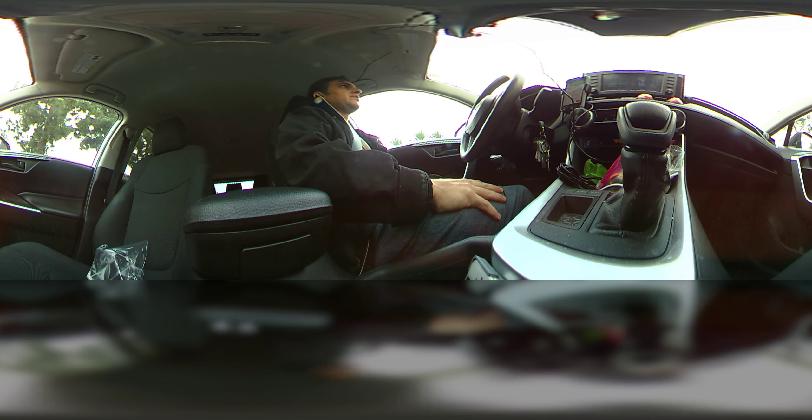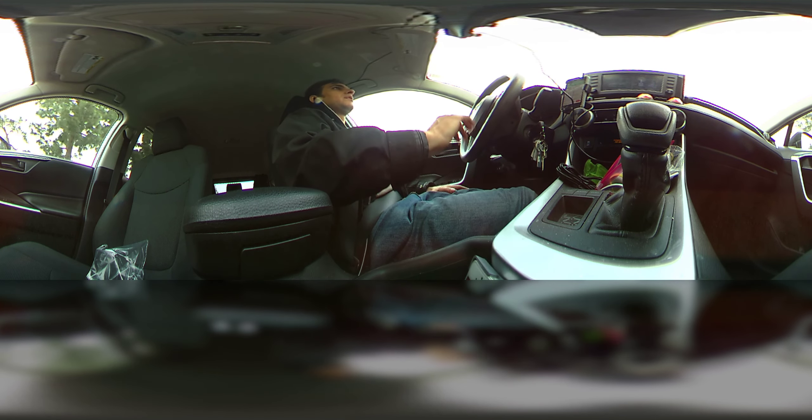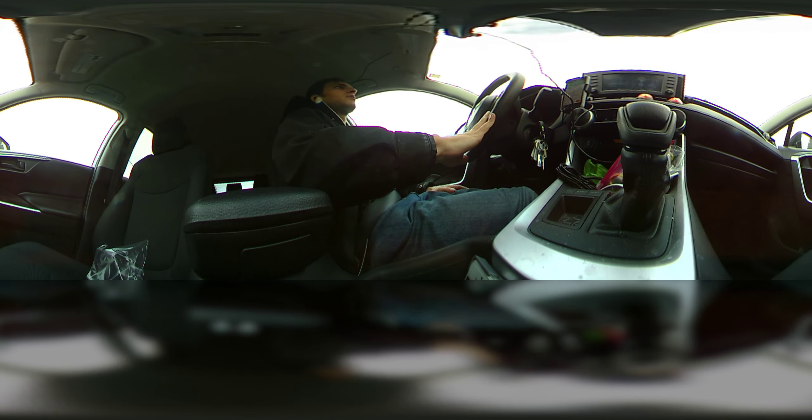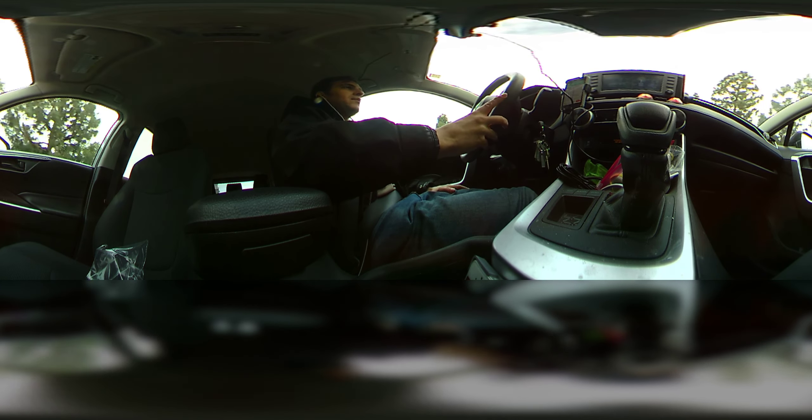I love that they have decorations right now for Christmas that look pretty nice. I'm not sure if you'll be able to see them from the camera view, but we have multiple cameras running right now.